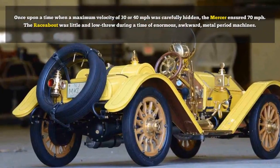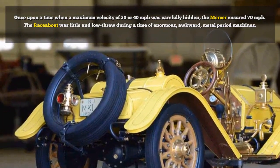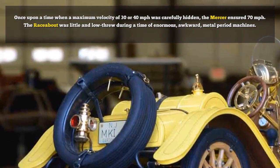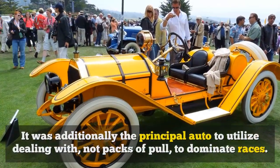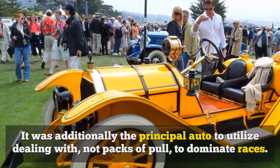Once upon a time when a maximum velocity of 30 or 40 mph was carefully hidden, the Mercer ensured 70 mph. The raceabout was little and low during a time of enormous, awkward, metal-period machines. It was additionally the principal auto to utilize handling, not packs of pull, to dominate races.